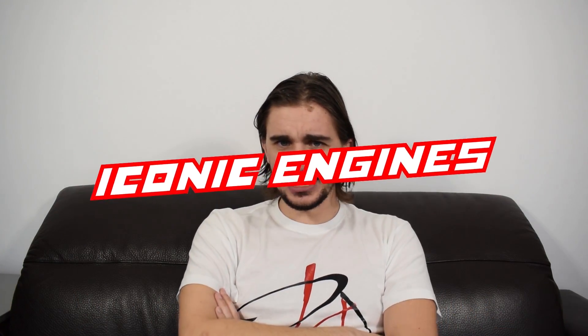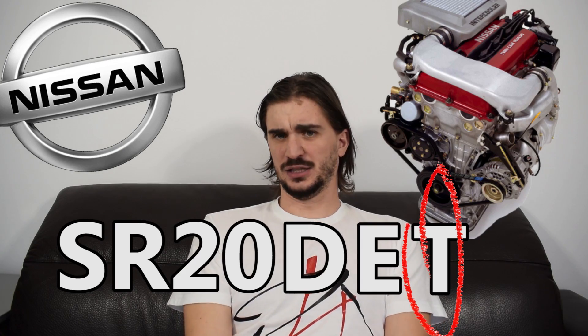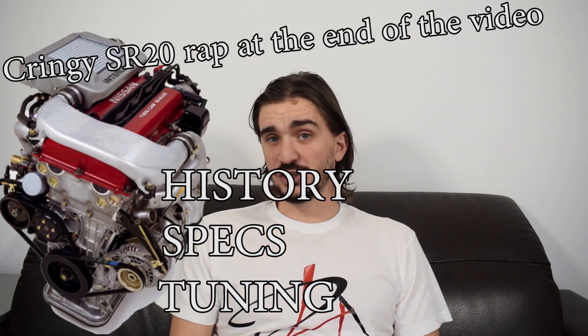What is up engine lovers? Welcome to another episode of Iconic Engines. Today we're talking about an amazing engine that managed to put up with drifters for decades. Of course I'm talking about the Nissan SR20 DET — yes, the T stands for turbo — and as always we're going to cover its history, its specs, and its tuning potential.